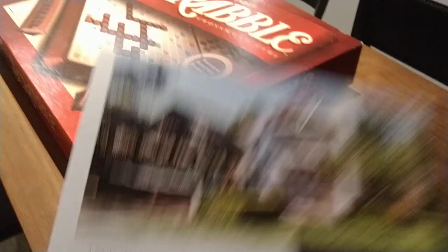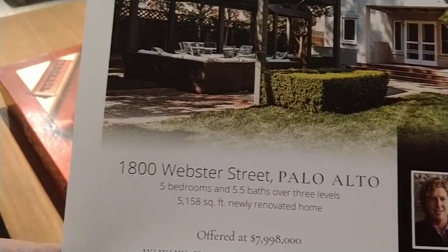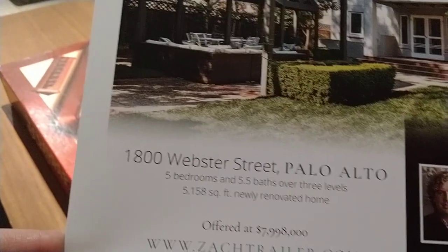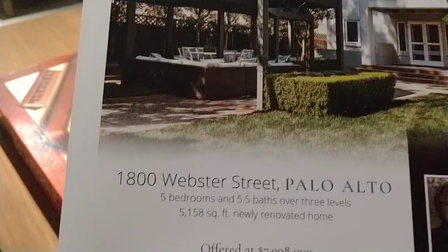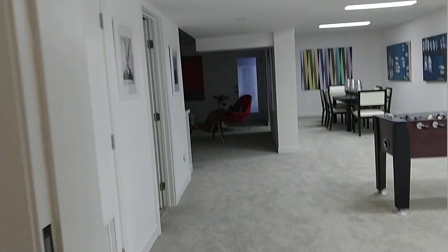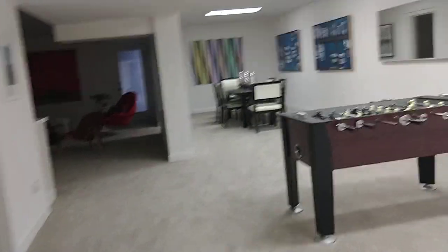The picture is here. It's in Palo Alto. 1800 Webster Street, Palo Alto — 5 bedrooms and 5.5 bathrooms over 3 levels. More than 5,000 square feet. Never renovated. Very nice house.